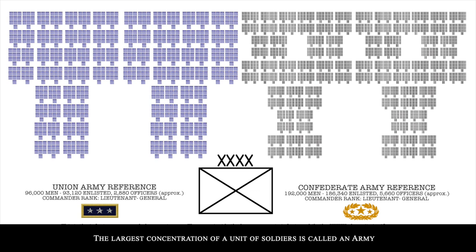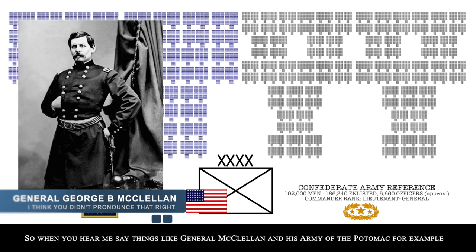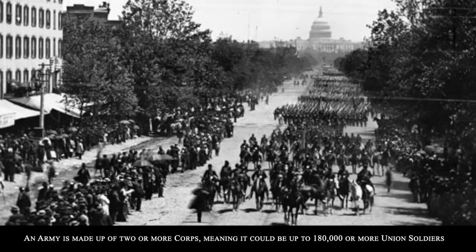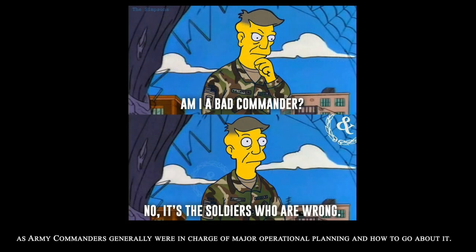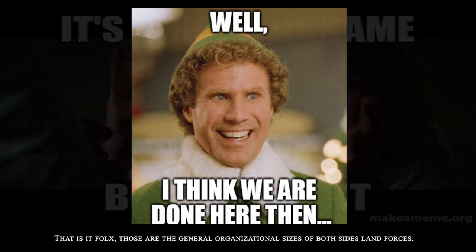The largest concentration of units is called an army. So when you hear references to General McCullen and his Army of the Potomac, for example, that is what is meant. An army is made up of two or more corps, meaning it could be up to 180,000 or more Union soldiers, or far more Confederates, representing very significant portions of either side's forces. Entire campaigns in the Civil War were based around the army level of command, as army commanders were generally in charge of major operational planning.